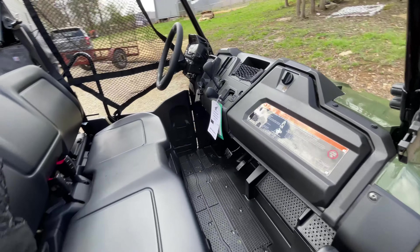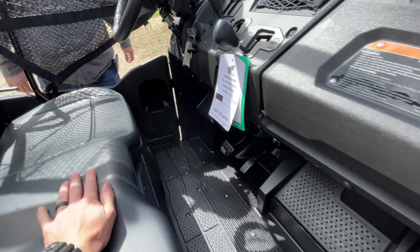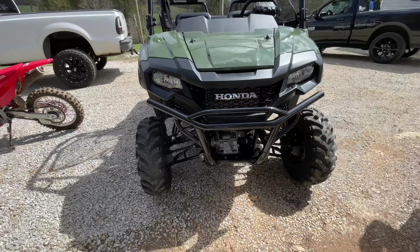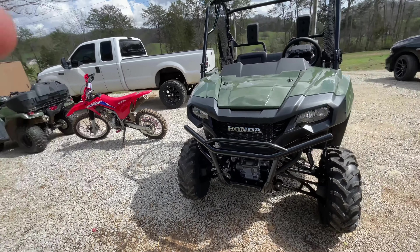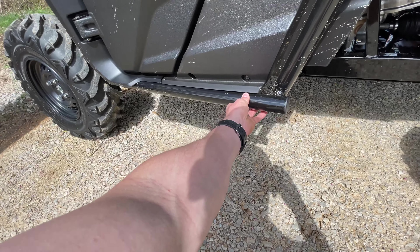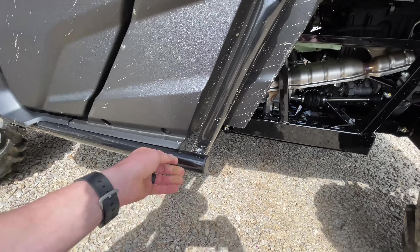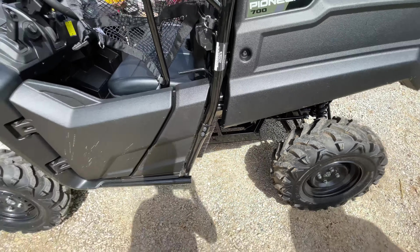All of them come with tilt wheel, which is huge — just a little more comfort for the rider. Here's the front end of it. It sits pretty high. Also, one more thing: it's got some factory-integrated tree kickers or rock sliders and a full metal skid plate underneath, which is pretty impressive for just a base model unit.